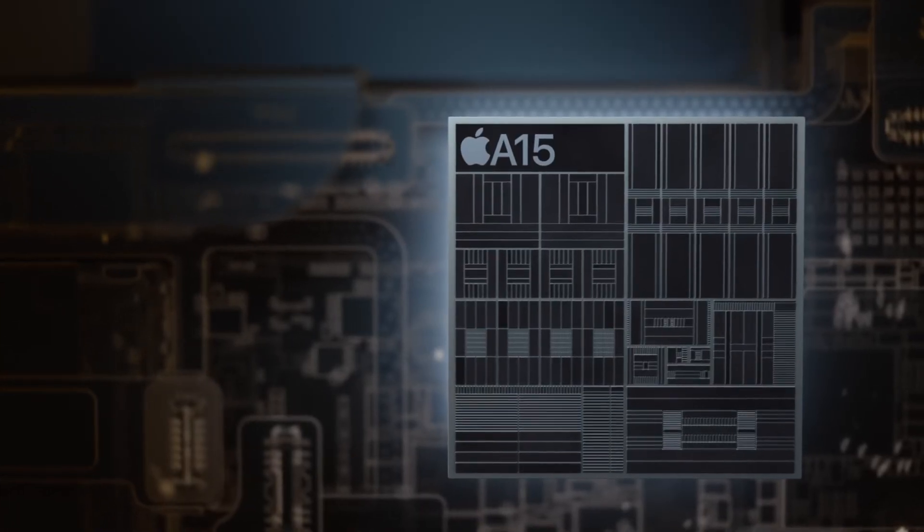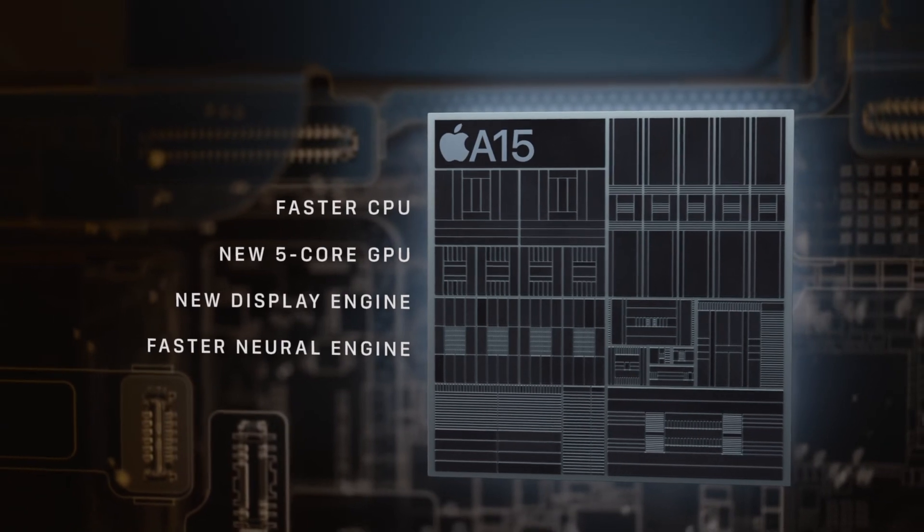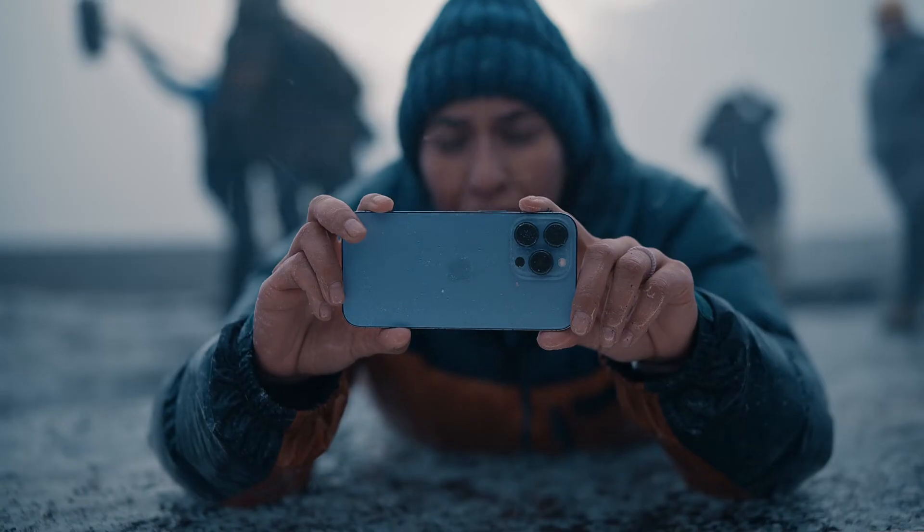Power is redefined with A15 Bionic — the world's fastest smartphone chip. And a huge leap in battery life to keep up with your day.